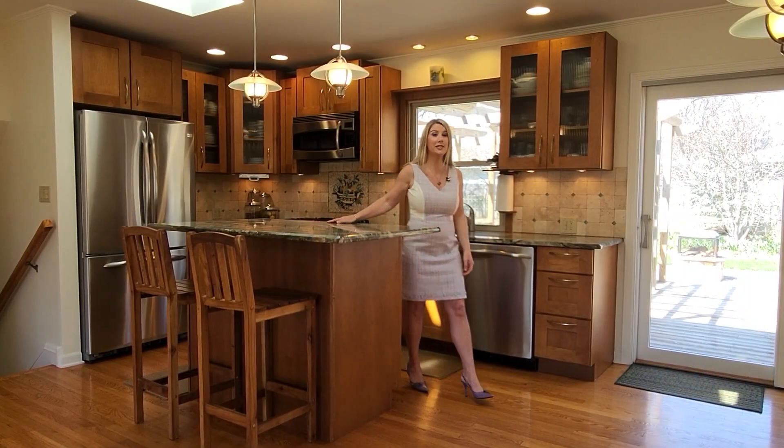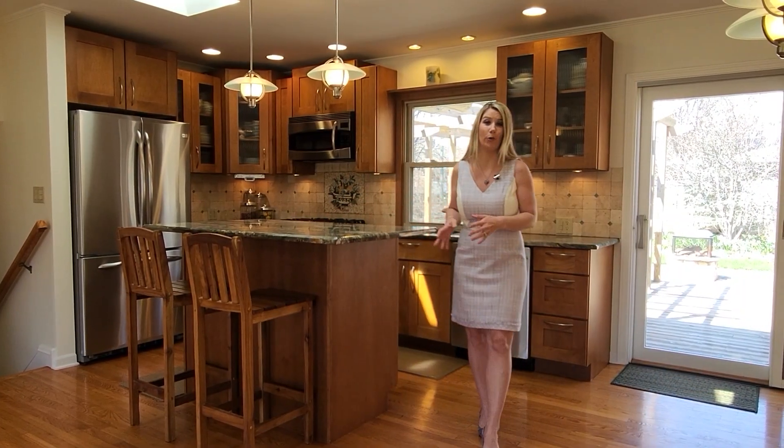If you're looking for a meticulously maintained split-level home that has been completely remodeled over the years, this is the one for you. I'm Katie with Baird & Warner. Let me show you around.